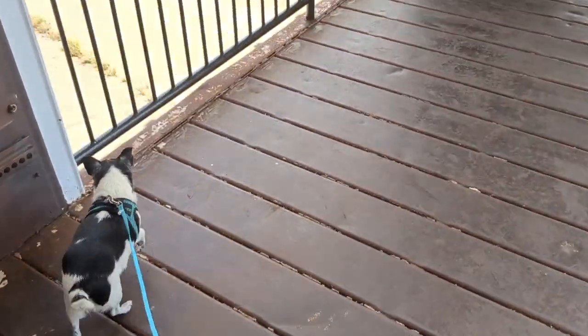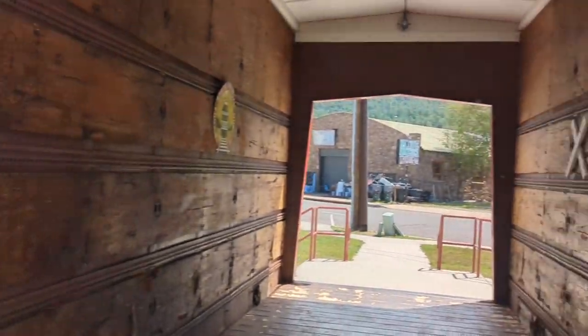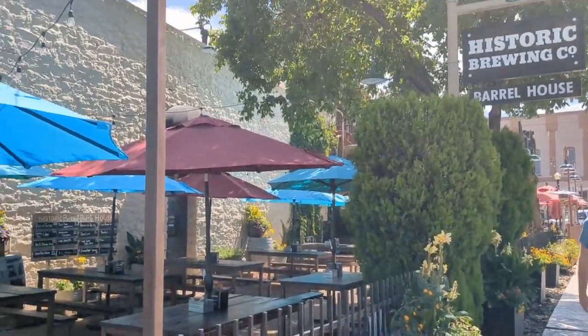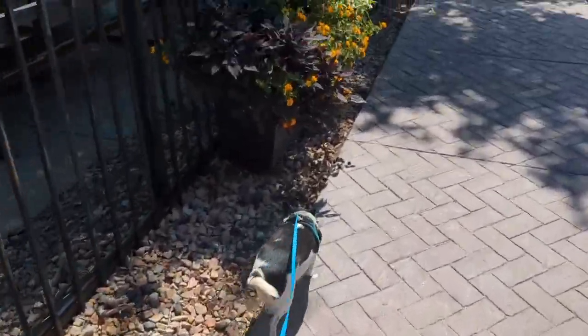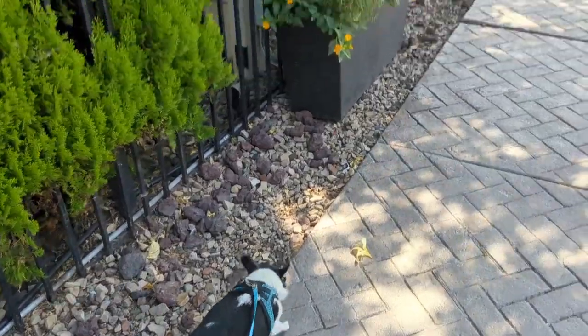Most of the stores are even dog-friendly, and I appreciate that. They also have a lot of doggy bag waste stations, which is helpful. We were able to park right across the street from the brewery, which was very nice and convenient. They have street parking and parking lots, and at this restaurant you can just take your dog right inside and then go outside to the patio and find a seat.